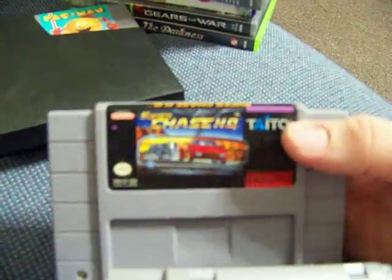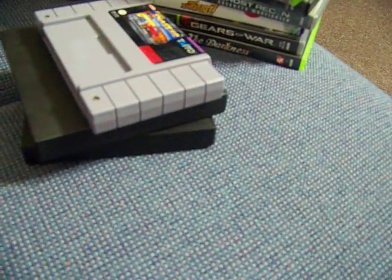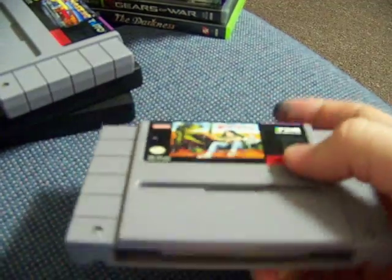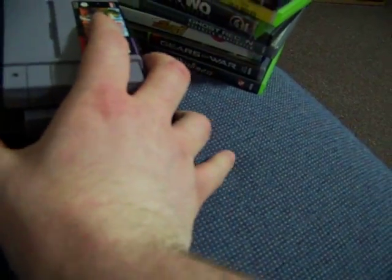Super Chase HQ for Super Nintendo — pretty nice looking game, paid $2 for it. Haven't seen it before. Dino City for Super Nintendo — this is an extremely rare game. I bought it off eBay and got it for I think like $6 shipped, which isn't bad.